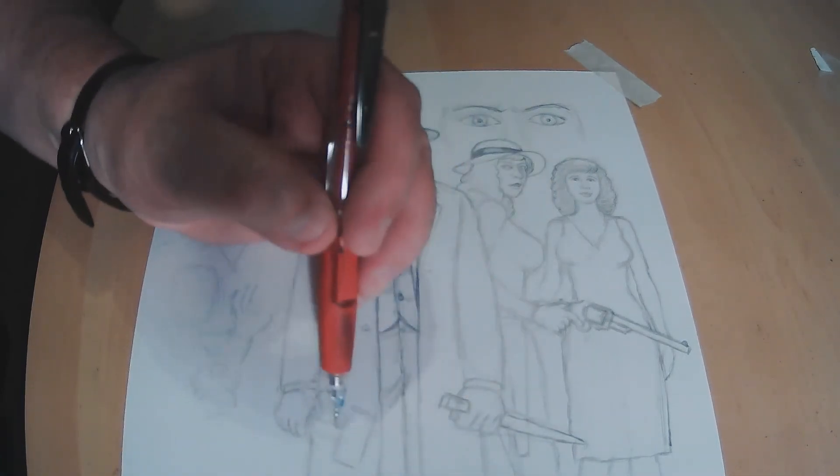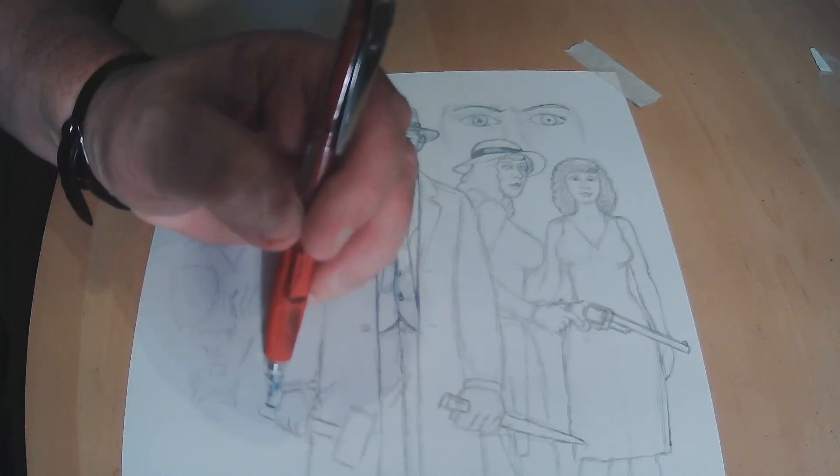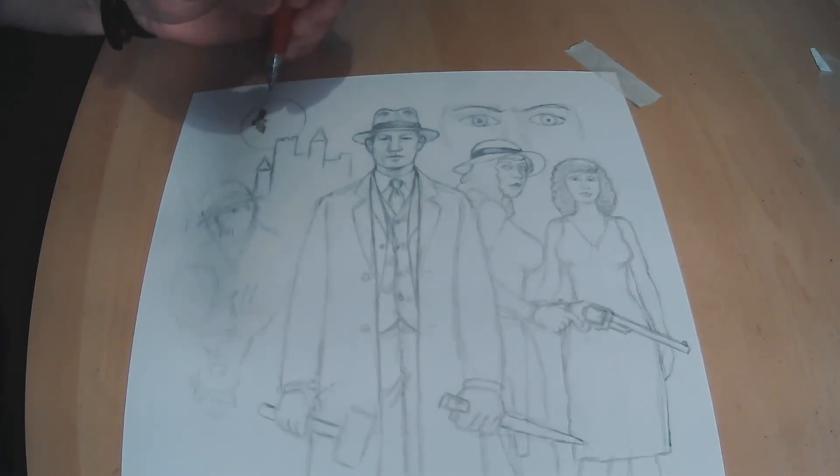He's got his stake and his hammer over here in this other hand, and then here's a vampire down here laying in a casket. Here you've got the moon, and this bat is a copy of the other one that's on the cover of my first book, so that way it's kind of consistent.